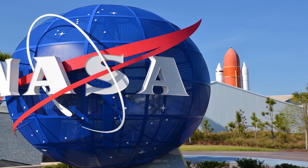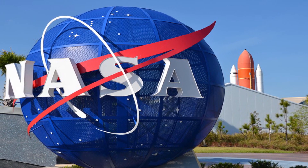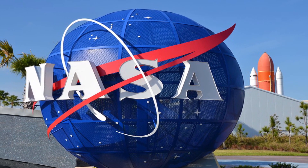Hey, what's up guys, Llewellyn here, and in this video we find out whether the internet speed at NASA is only 91 GB per second, or is it all fake? Kindly watch this video till the end to understand and clear all your doubts.